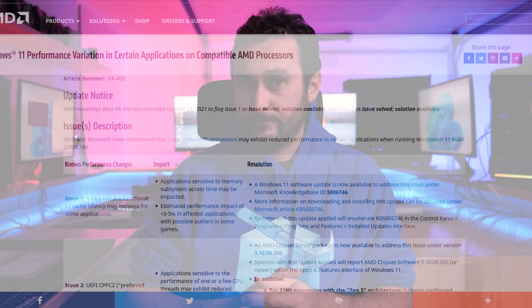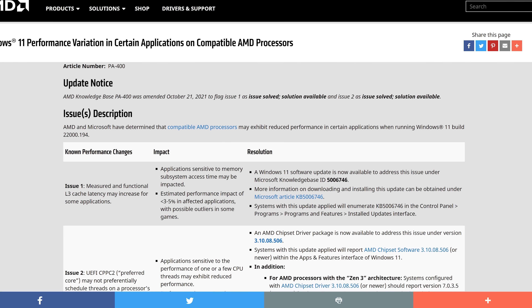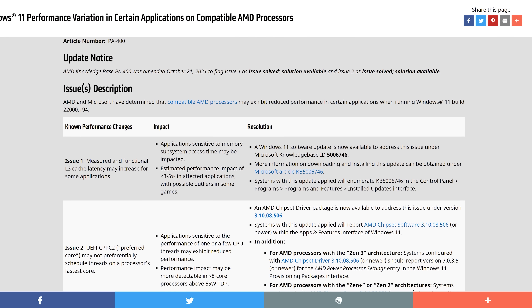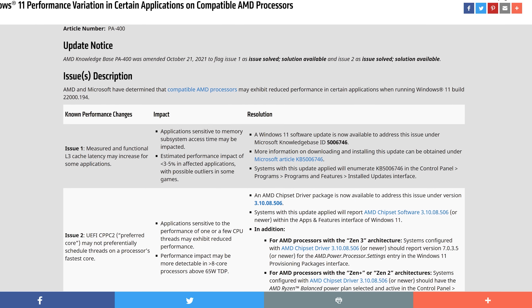Welcome back to Hardware Unboxed. Today we're taking another look at Windows 11 versus Windows 10 performance, this time using AMD Ryzen processors. Recently I did this with Intel's 10th and 11th Gen Core Series processors, but I refrained from testing any AMD parts due to the known L3 cache latency performance issues. As I was editing that content, AMD in partnership with Microsoft released the fix, consisting of a Windows 11 update along with a new chipset driver from AMD.